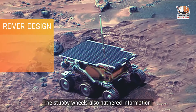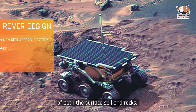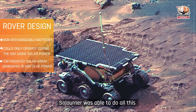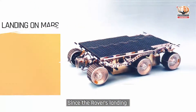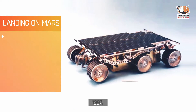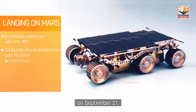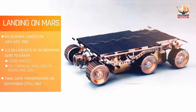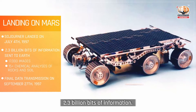The stubby wheels also gathered information about the physical characteristics of both the surface soil and rocks. Sojourner was able to do all this by harnessing the power of our Sun. Since the rover's landing on July 4, 1997 until the final data transmission on September 27, 1997, Sojourner and the lander together delivered a whopping 2.3 billion bits of information.